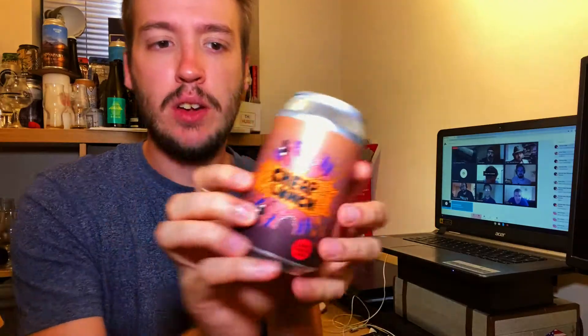Welcome to The Beer Review with me, Jake. Today we are drinking Cheap Lunch from Lervic in collaboration with Trak.